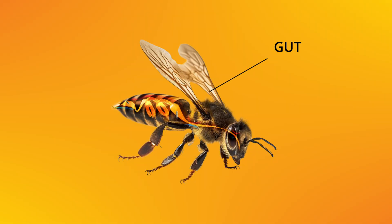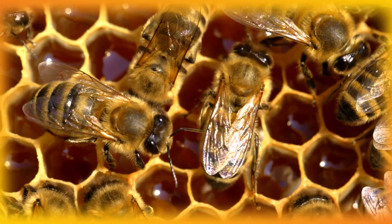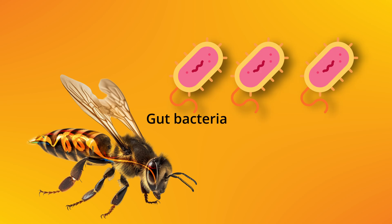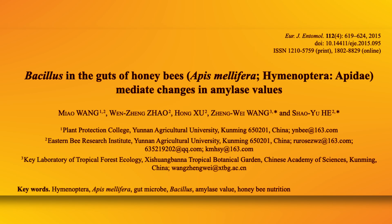Today we're exploring how bacteria in the guts of honeybees could be playing a major role in helping them process nectar into honey. Apparently it is not just the bees doing the work, but their gut bacteria as well. Let me show you some experiments honeybee researchers have done and I want you to tell me if that makes sense to you.